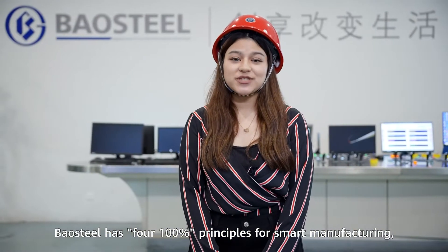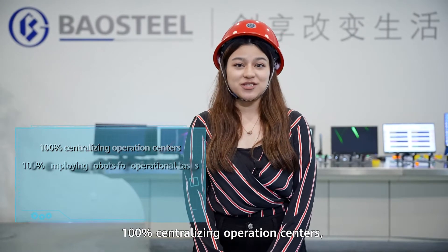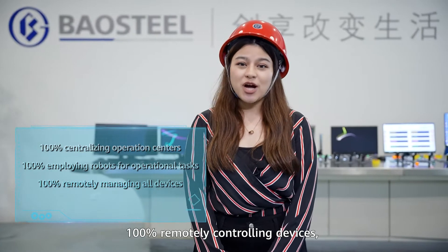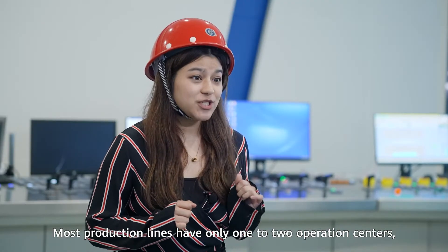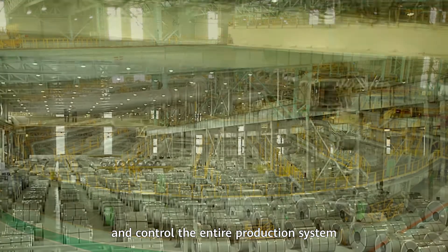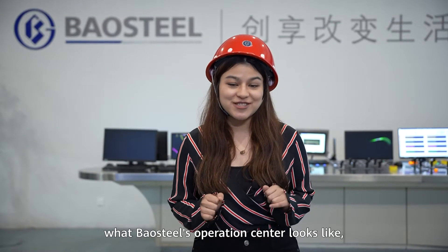Baosteel has four 100% principles for smart manufacturing: 100% centralizing operational centers, 100% employing robots for operational tasks, 100% remotely controlling devices, and 100% bringing services online. Most production lines have only one to two operational centers, where employees can remotely monitor and control the entire production system. If you want to see what Baosteel's operational center looks like, come with me.